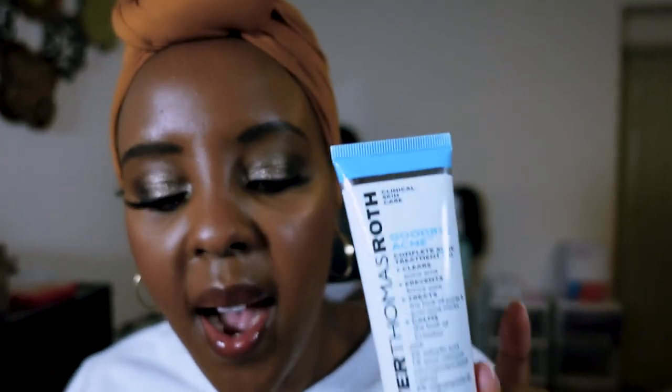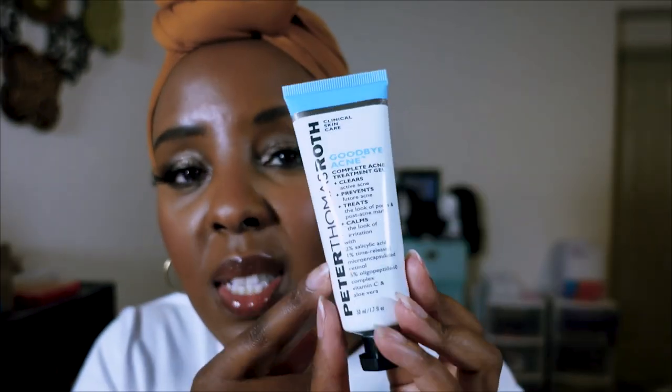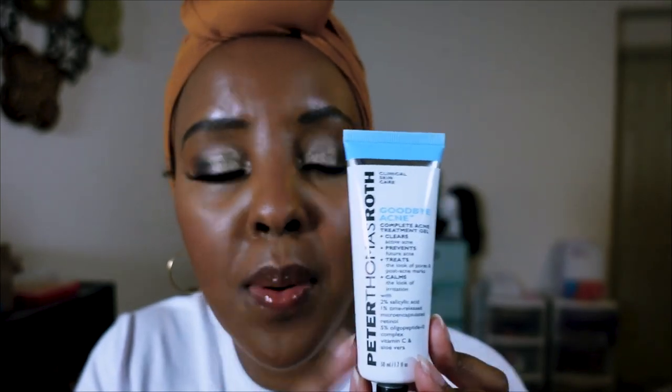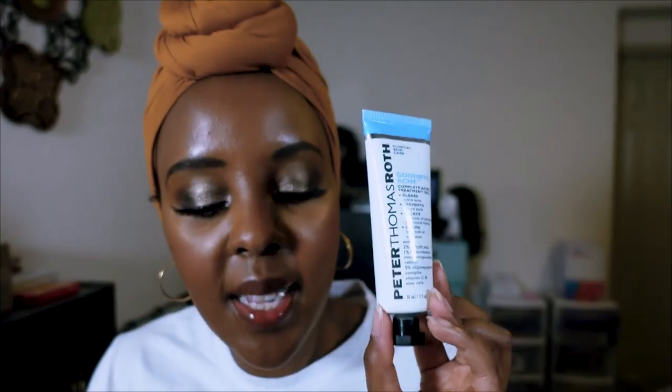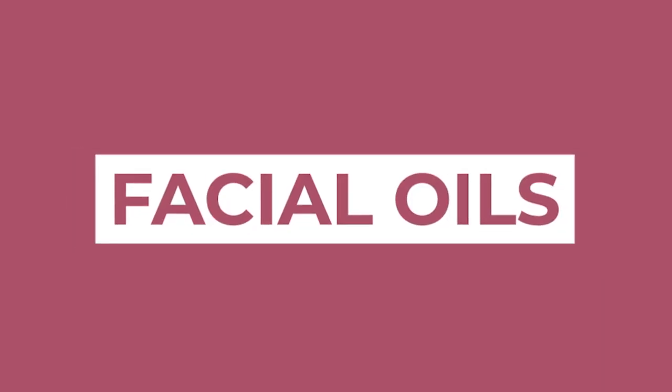This is my OG skin savior — the Peter Thomas Roth Goodbye Acne Complete Acne Treatment. It clears active acne, prevents future breakouts, treats pores, and calms irritation. It has 2% salicylic acid, oligopeptide-10 complex, vitamin C, aloe vera, and a little retinol. I use it at night, especially when I break out from a product like sunscreen around my mouth area. Within three to four days, the reaction is gone — I can't live without this. Already repurchased my second bottle.